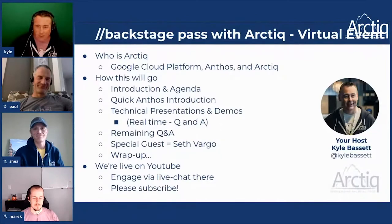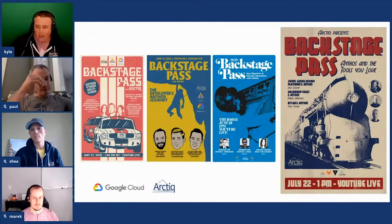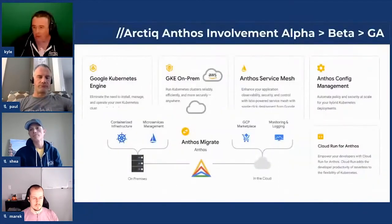We're going to keep doing these events to share knowledge. This is our fourth event and I want to thank our wonderful artists who build these wicked posters. We have more events coming and we'll probably start to sway from the Anthos topic and come back to it in various scenarios. This one is really about complementary tools that you're able to integrate into the stack.